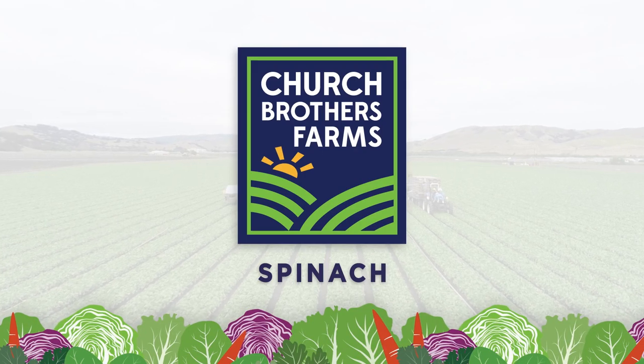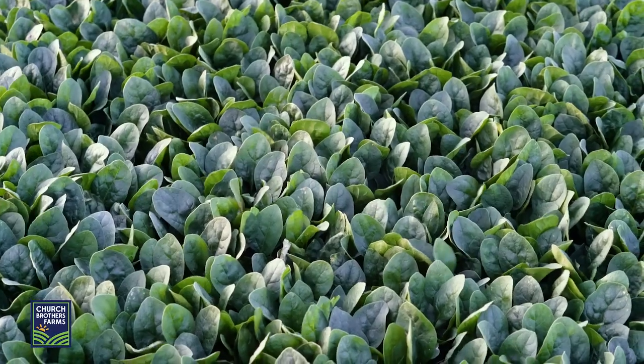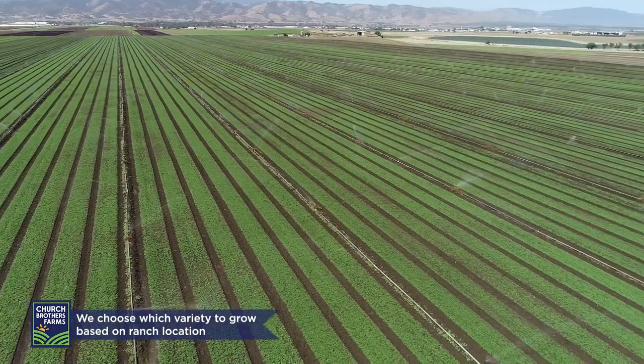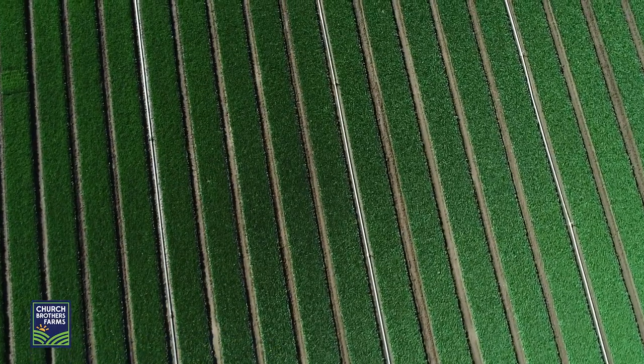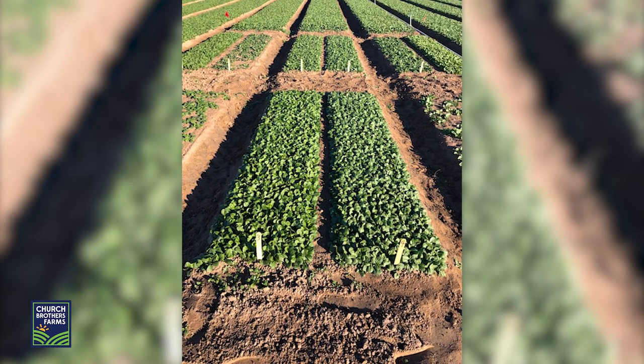How well do you know spinach? We grow 25 to 30 different varieties of spinach annually. We choose which varieties to grow based on ranch location, seasonal weather influences, and by trials. We review small seed trials at least one year out before using them commercially.